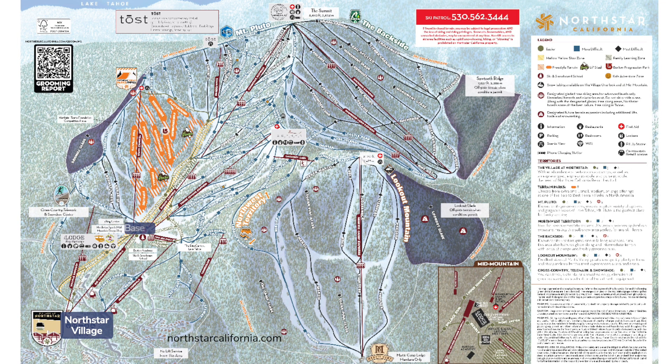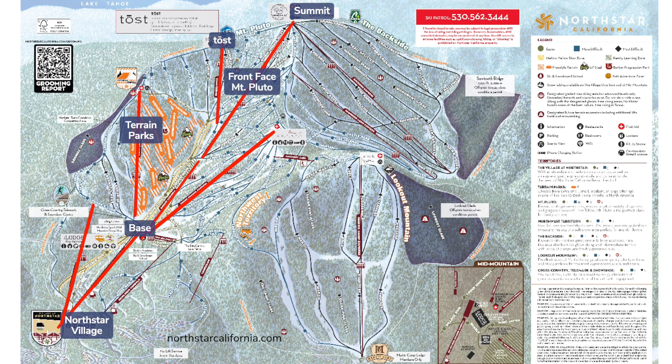North Star officially has 3,170 acres, but it rides about half that size without recent snowfall. There are two lifts from the village to the mid-mountain base area and the mountain has four easy-to-find sections. The massive terrain park is the star of North Star, with a dedicated lift. The front face of Mount Pluto is best in the morning, then once the sun softens the snow, the backside improves. From there you can venture to Lookout Mountain if the snow conditions allow.